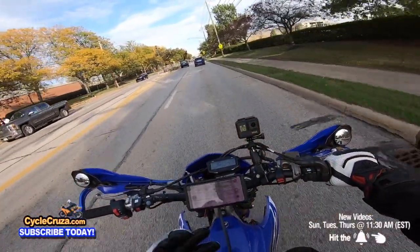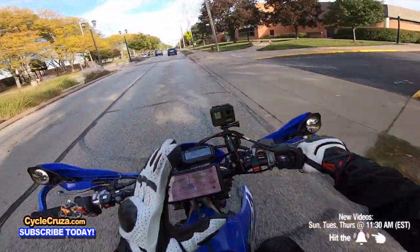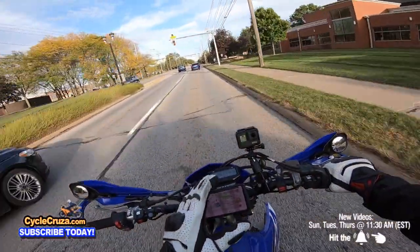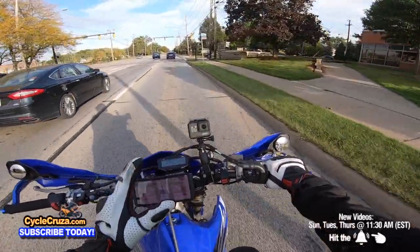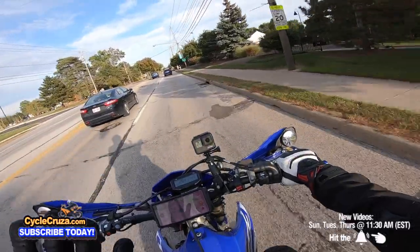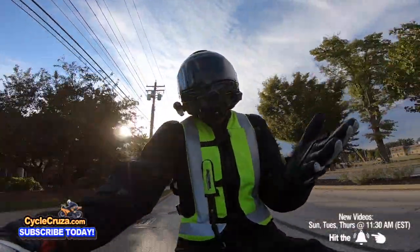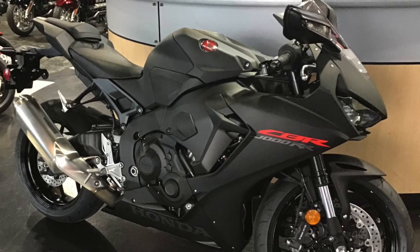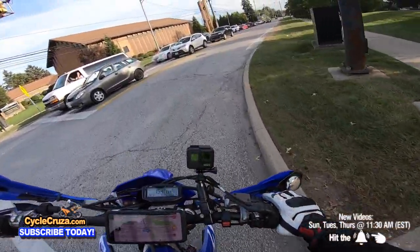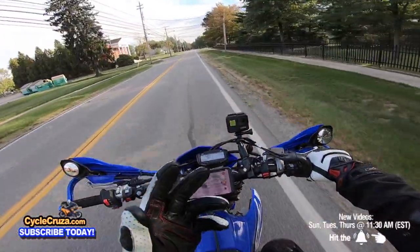Once you throw a leg over a bike, all that matters is the performance and your enjoyment of the ride — don't get me wrong — but it's also really nice to have a good-looking bike. Honda used to make some pretty good-looking bikes. I thought my former 2012 CBR1000RR was a pretty good-looking bike, even though some people call that ugly. Looks are subjective — I was always a CBR fan — but the new 2021 CBR1000RR, I don't like the looks of it.